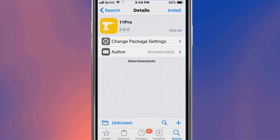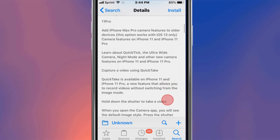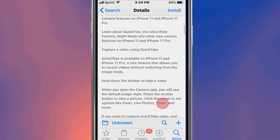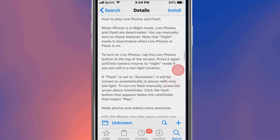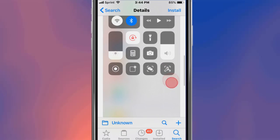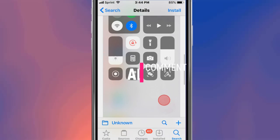This is called Linux and it basically provides ultimate device customization. This is called 11 Pro and it adds iPhone 11 Pro camera features to older devices — you need to be on iOS 13 for this to work, giving you camera features from the iPhone 11 and 11 Pro. The last tweak is called CC Badge Clear — it clears the badges for your Control Center. Thanks so much for watching, I'll catch you guys in the next one — peace!